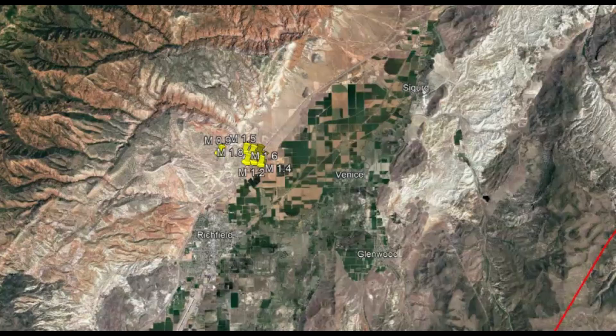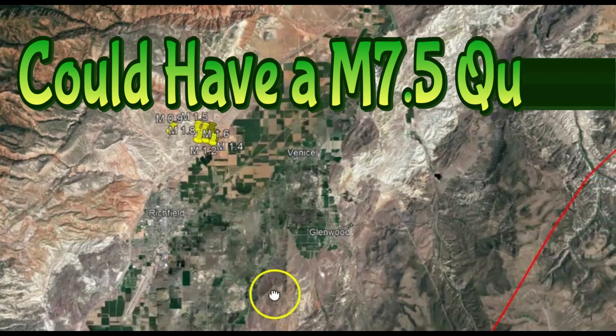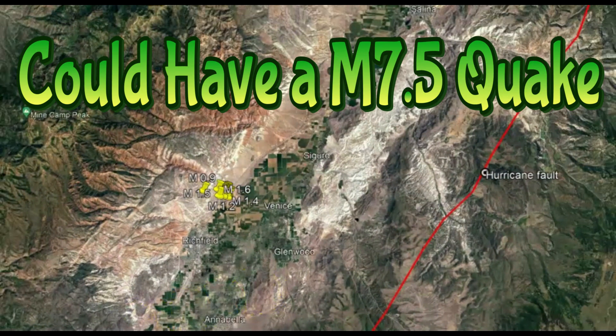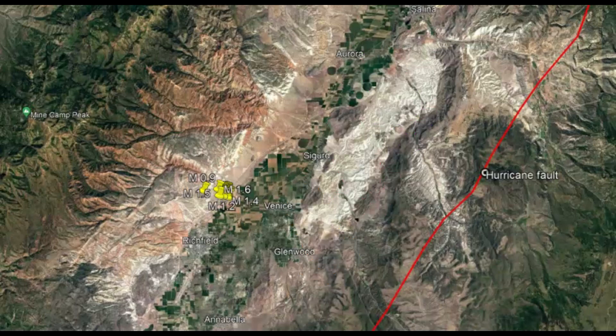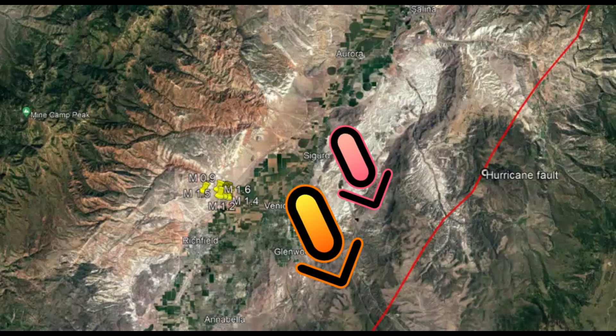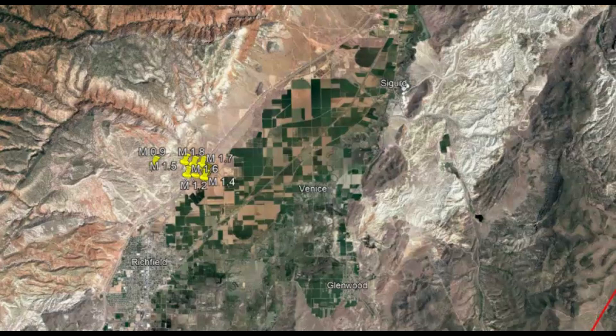This area is capable of having a magnitude 7.5 or greater earthquake. The Hurricane fault, which is the biggest earthquake fault in Southwestern Utah, stretches at least 155 miles or 250 kilometers from south of the Grand Canyon northward to Cedar City, and is capable of producing damaging earthquakes of about magnitude 7.0 to 7.5. The Hurricane fault is what they call a normal fault, a type of fault that forms during extension of the Earth's crust where one side of the fault moves down relative to the other side.